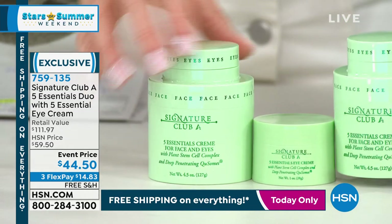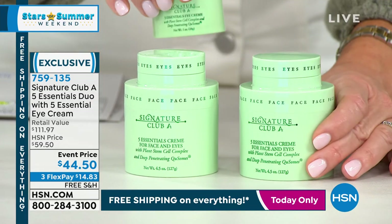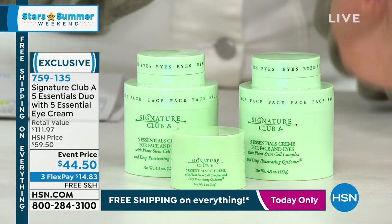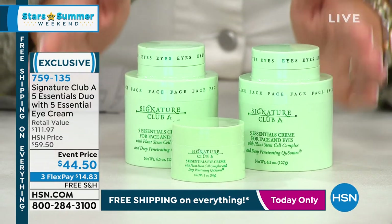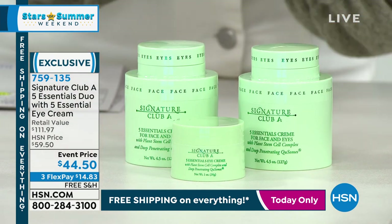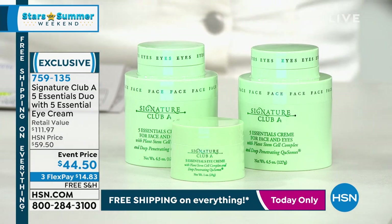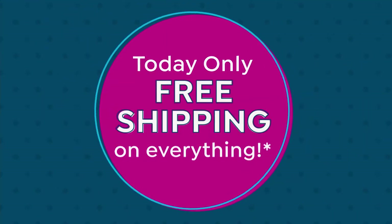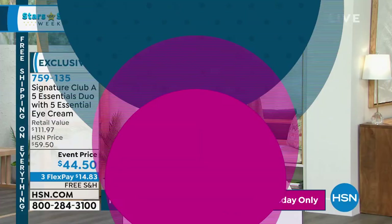Look what Adrienne's going to do — she's going to give you another Five Essential. That's $45, $45, and $34, all today for $44.50. Final quantity. There are less than 3,000 and it's under $15. It's our Stars of Summer weekend — everything on HSN today is free shipping and handling on everything.